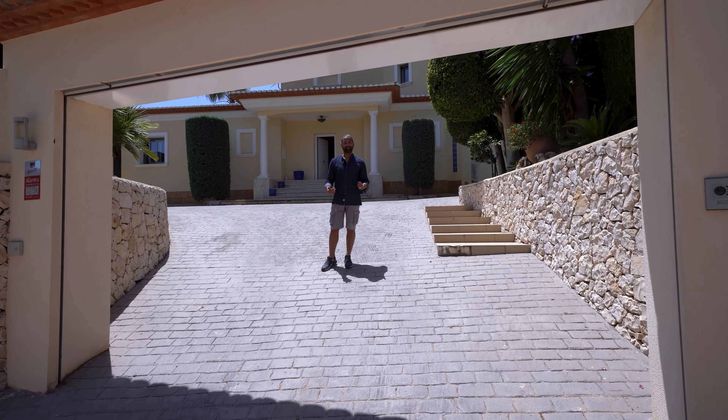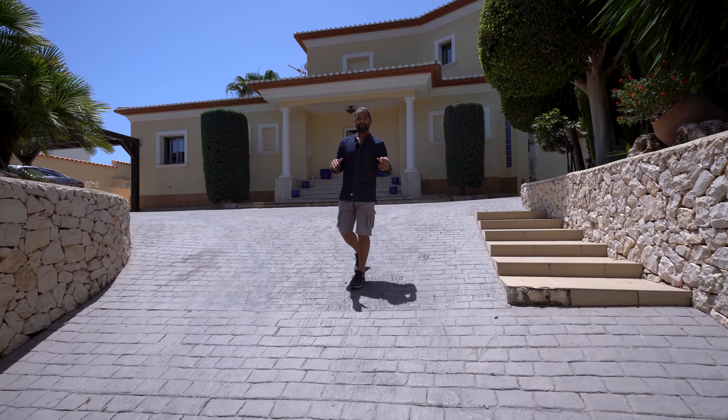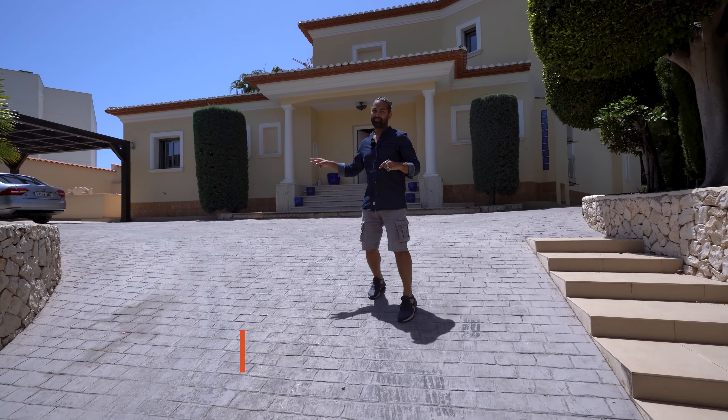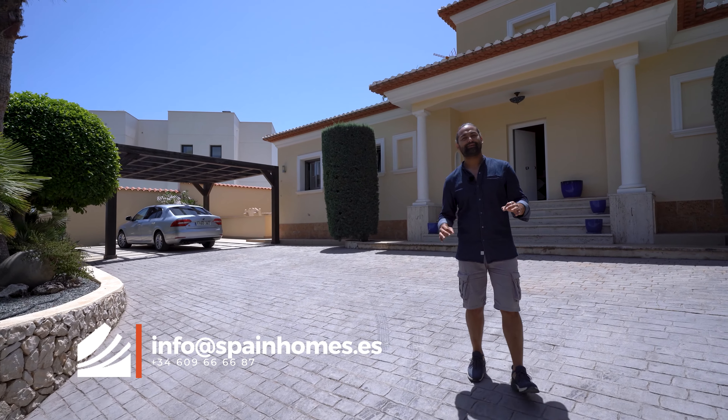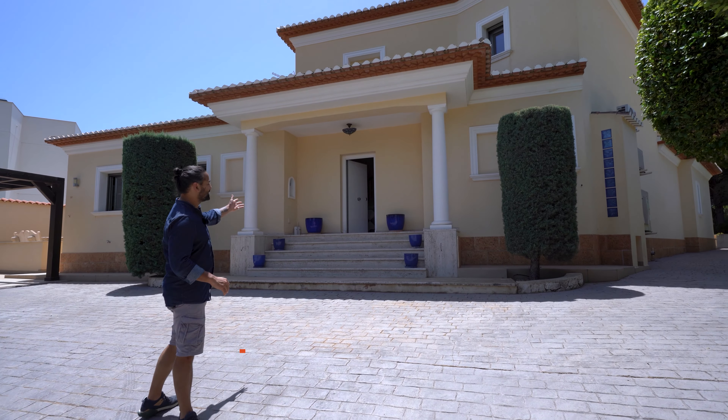Here we are welcoming you in through the front of the house with this elevated entrance which leads to a double carport, and as you can see the front of the house is a classic Mediterranean style property. Let's go inside.